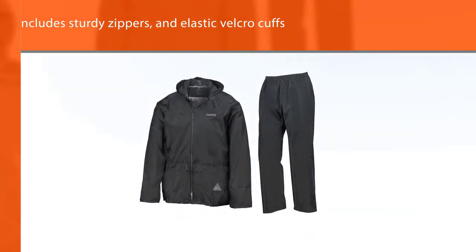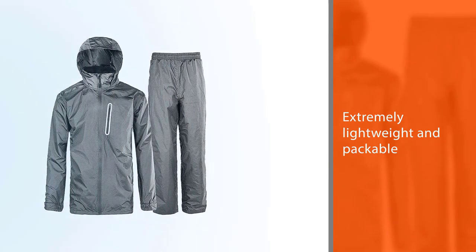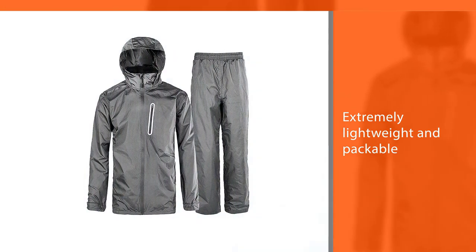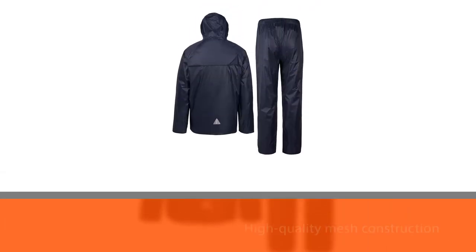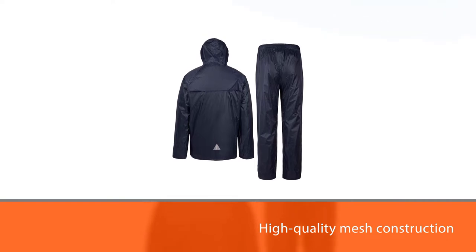And if you tend to stay on the course until nighttime, reflective markings at the chest and back of the jacket keep you visible for safety. In addition to golf, this rain suit is suitable for other outdoor pursuits like running, camping, cycling, hiking, mountain climbing, and more.